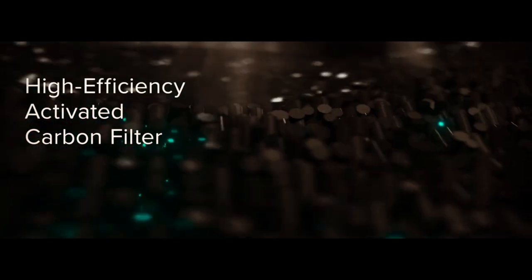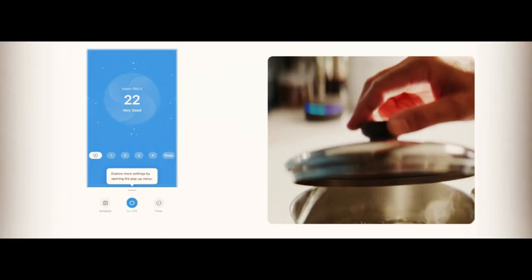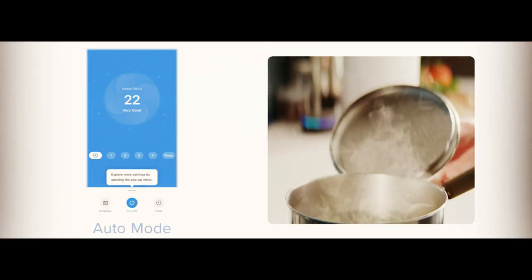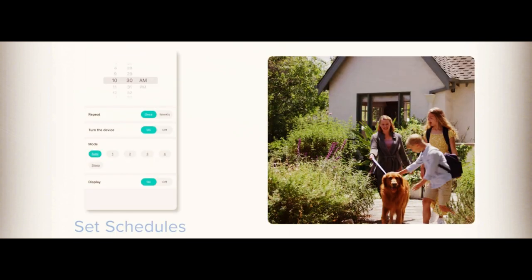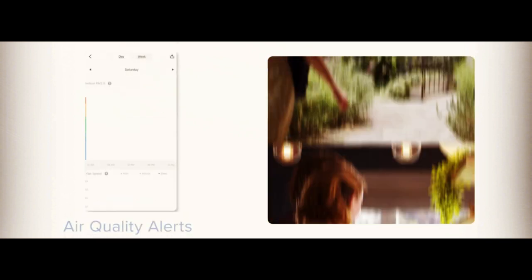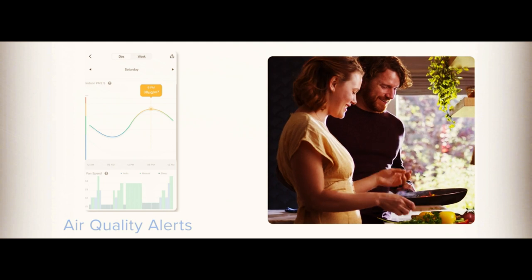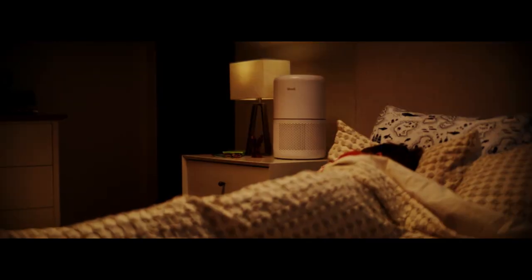In this video, we'll take you through the features and benefits of the Levoid Air Purifiers and show you how it can help you combat allergies, asthma, and other respiratory issues. We'll also demonstrate how to use the smart Wi-Fi and voice control features to make your life easier. So whether you're looking to improve your air quality, get better sleep, or simply breathe easier, the Levoid Air Purifiers are the perfect solution for you. Get yours today and start enjoying clean, fresh air in your home.